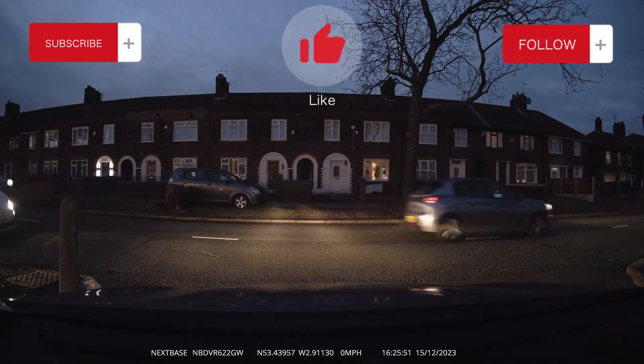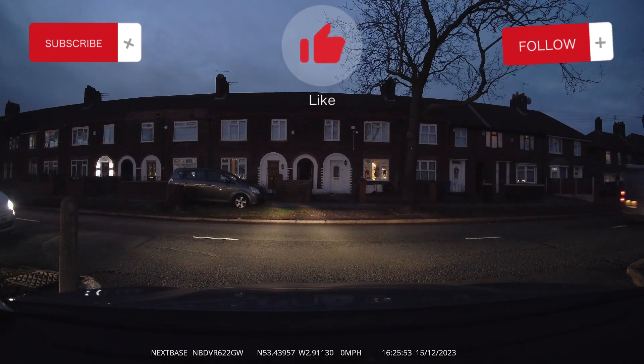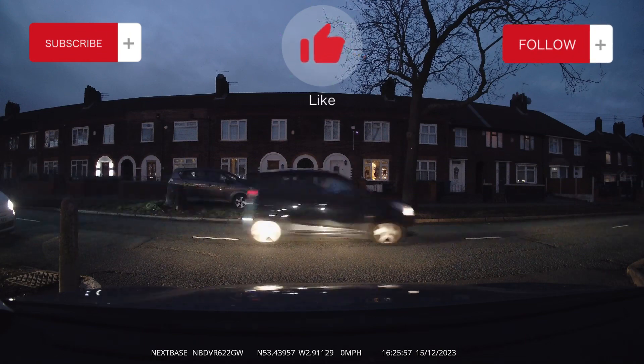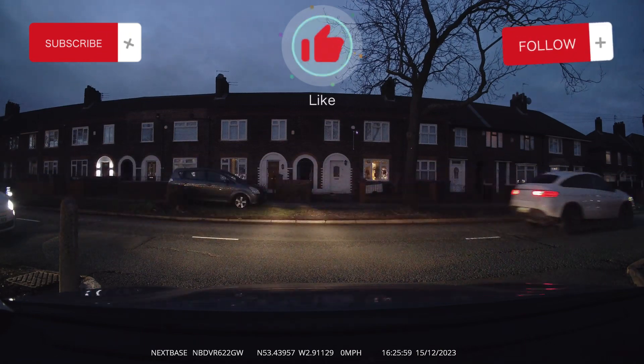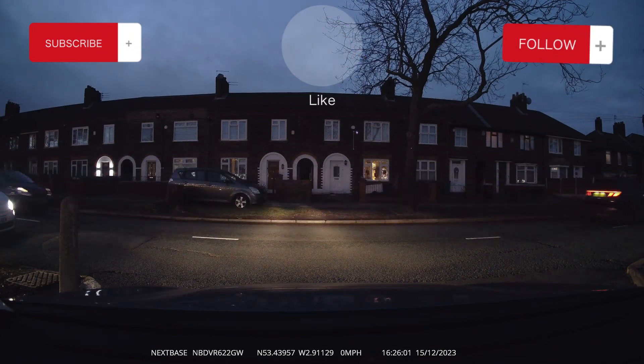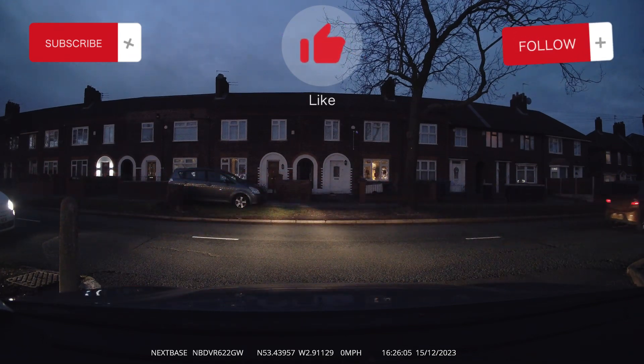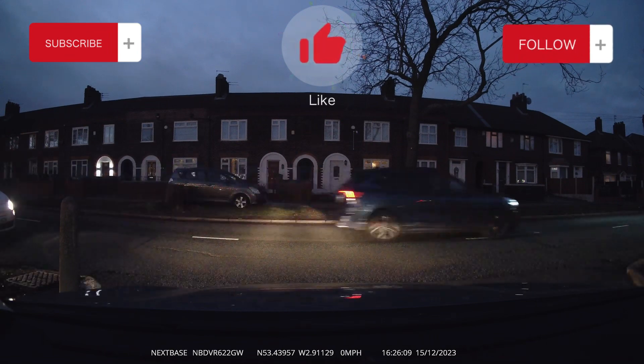Here we've got a car approaching from the left that is kindly signaling us to emerge from this junction. But they want us to go into the right lane. As you can see, it's steady flowing traffic. This driver, although they're fit down the side of us, has decided to stop, start beeping the horn and then flash the lights.